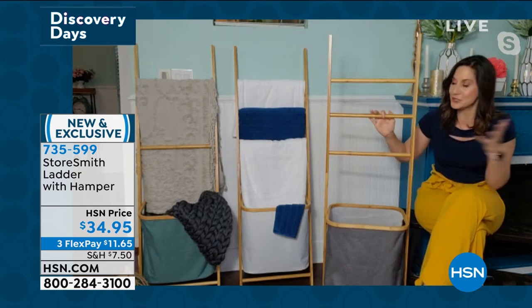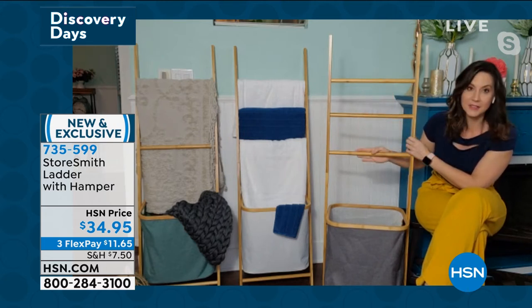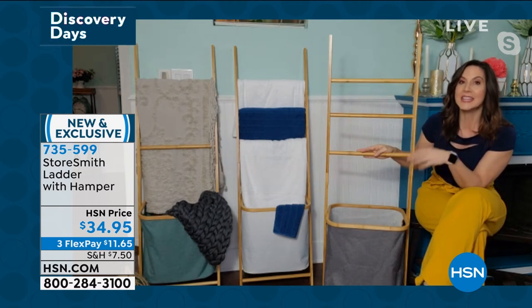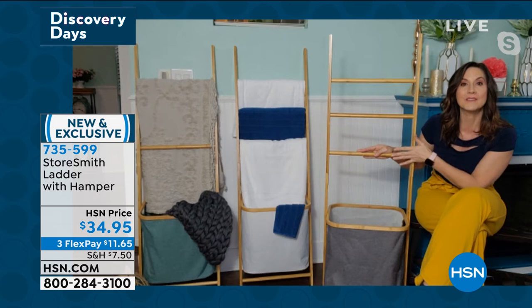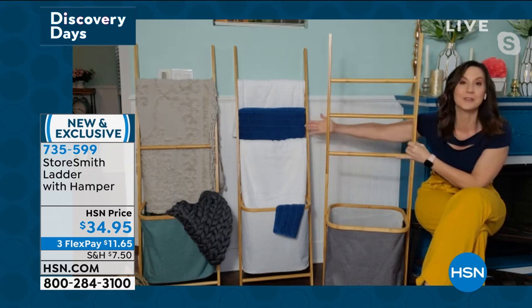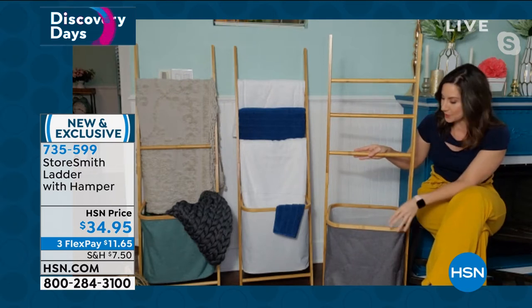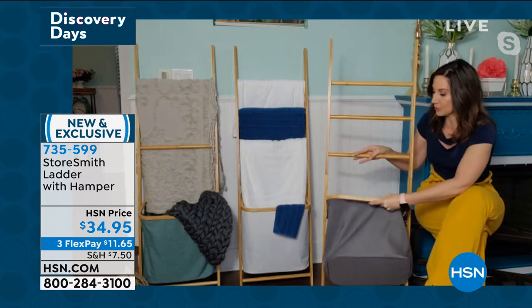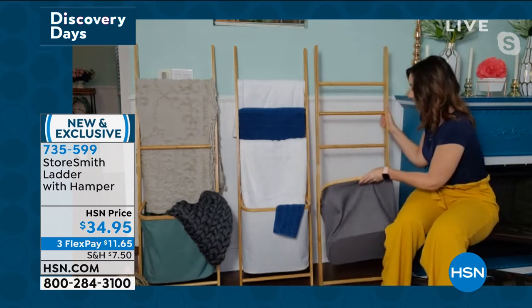It is huge in decor right now. You're getting three different rungs on top — this is all bamboo. Bamboo is naturally water resistant, more scratch-proof than hardwoods, durable and strong — it's an expensive wood to use. We chose it so you can use these even in high moisture areas. Take a look at this hamper — it swings, it moves, and it's also removable. As I take this off right here, if I want to take that hamper and use it elsewhere, I can.